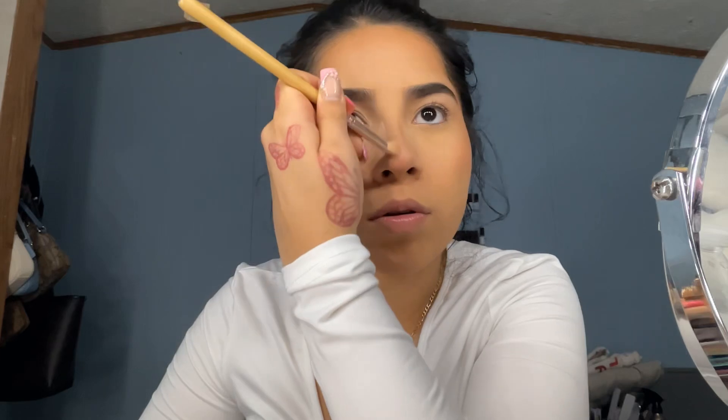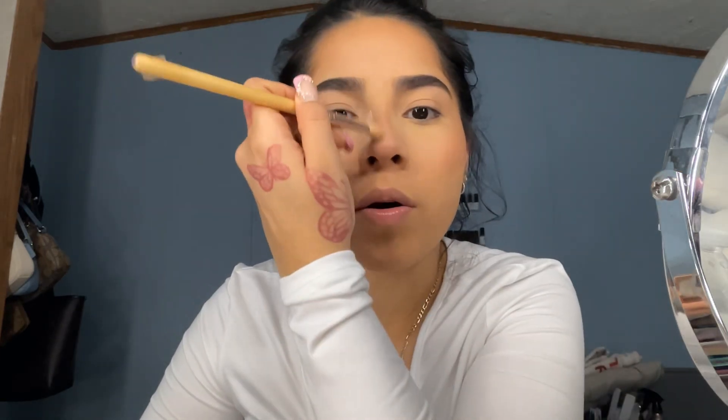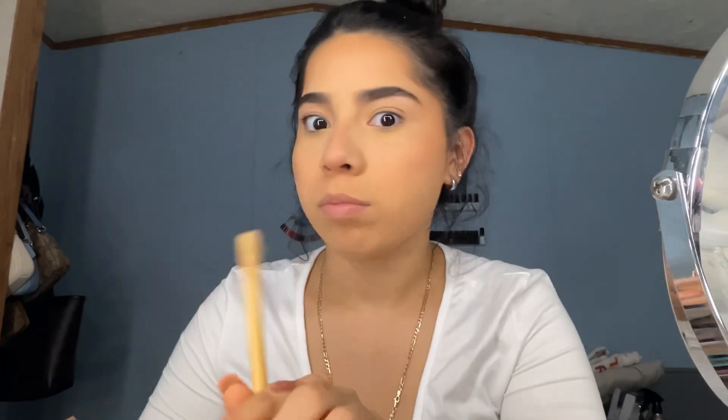What I mostly do for nose contour is put it down here, then do the little lines on the sides, and then fix it with powder to make it more sharp. Then I also add a little bit of bronzer on my eyelid too, just to blend everything into the whole vibe.